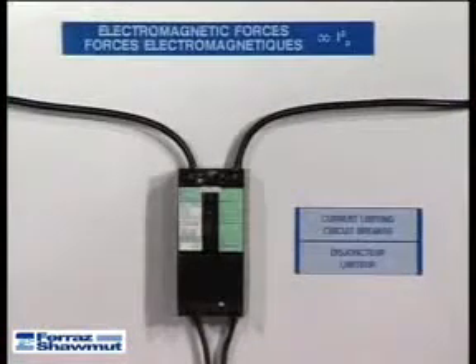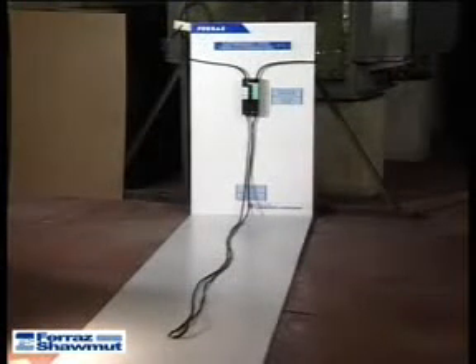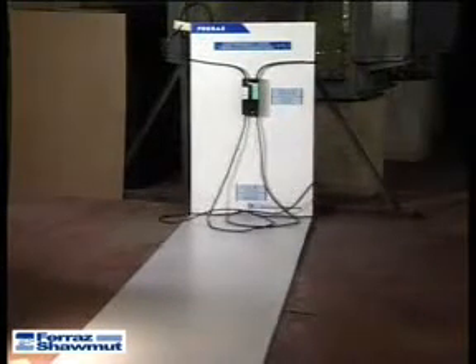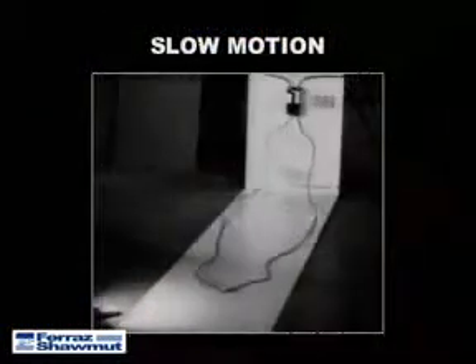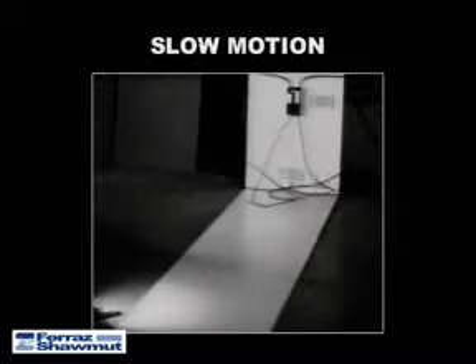The second test is the same, except with a current limiting breaker. Note the larger size of these more costly devices. Again in slow motion. The amount of magnetic whipping has been reduced, but is still significant. There is still potential mechanical damage to the conductor.